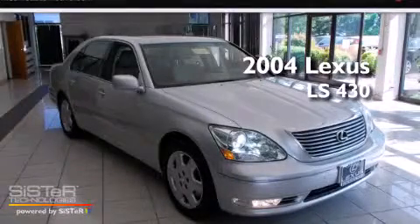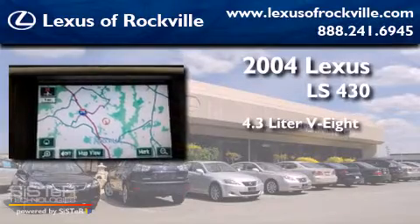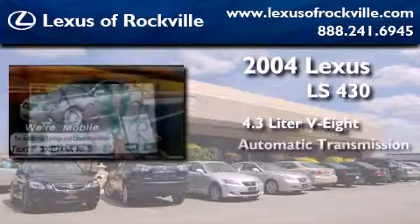This is a 2004 Lexus LS430. It features a 4.3-liter 8-cylinder engine and an automatic transmission.